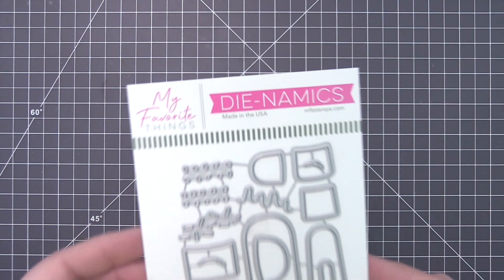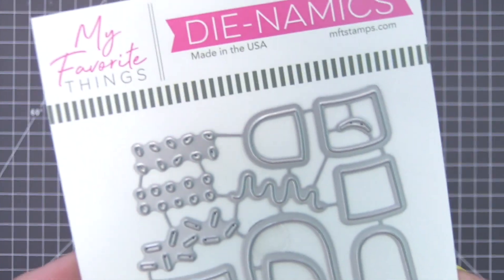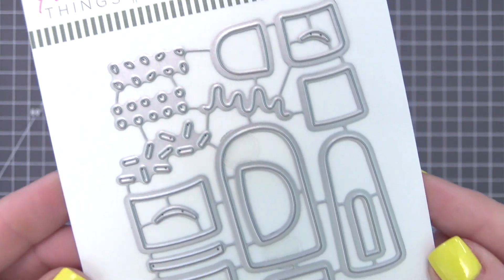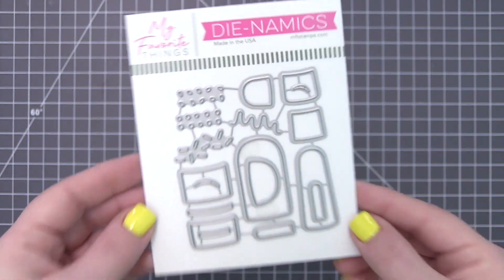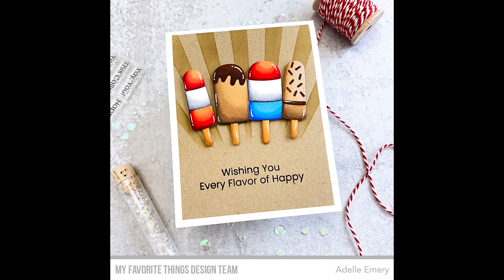This mix and match die set includes so many options for customizing your favorite sweet treat. Two base shapes are included in addition to a variety of layering options, sprinkles, and a drizzled topper. You'll love inventing delectable new combinations to grace your cards and tags.